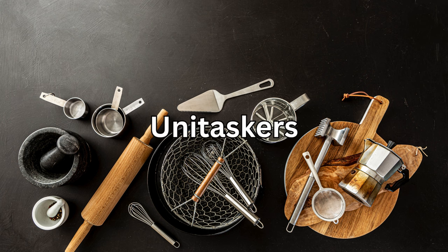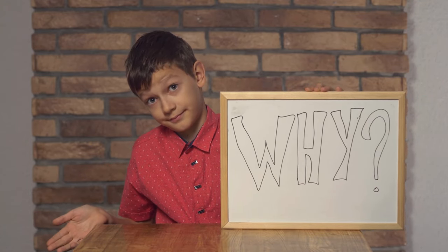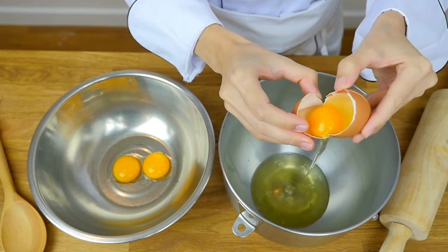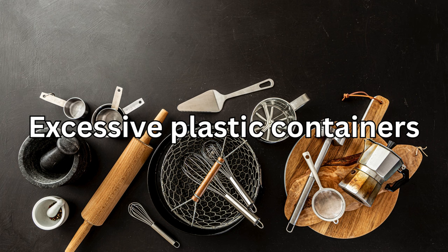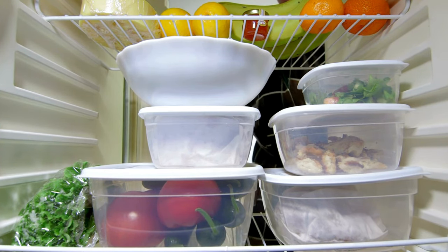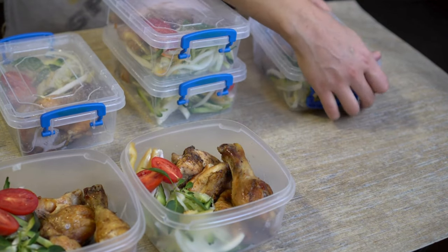Number four: unitaskers. Similar to single-purpose gadgets, unitaskers are appliances that only do one thing — think hot dog makers and egg yolk separators. Save your counter space for multi-purpose tools. Number five: excessive plastic containers. Sure, they're great for leftovers, but how many mismatched containers do you really need? Simplify your storage with a set of high-quality stackable containers.